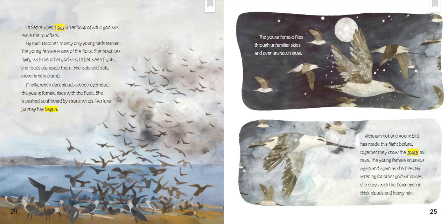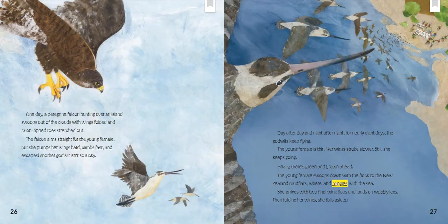The young female flies through unfamiliar skies and over unknown seas. Although not one young bird has made this flight before, together they know the route to take. The young female squawks again and again as she flies. By listening for other godwit voices, she stays with the flock even in thick clouds and heavy rain. One day, a peregrine falcon hunting over an island swoops out of the clouds with wings folded and talon-tipped toes stretched out. The falcon aims straight for the young female, but she pumps her wings hard, climbs fast, and escapes.